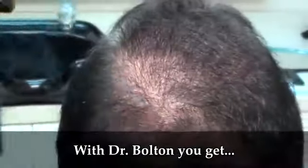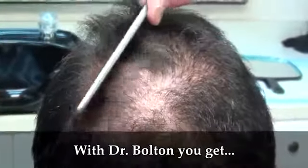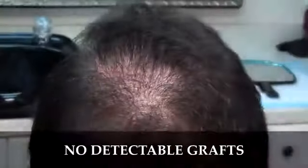Whenever we'll be able to tell, that's a hair transplant — no scar, no detectable grafts.